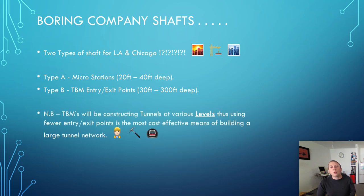The TBMs will be constructing tunnels at various levels, so using fewer entry and exit points is the most cost-effective means of building a large tunnel network. Elon Musk wants to go 100 levels deep, but I don't believe that is necessary unless you had a city of 60 or 70 million people. In somewhere like LA, I believe probably somewhere between 6 to 10 levels — 10 would be absolutely extreme, but maybe 6 or 7 levels is about right for moving around 80% of people in LA.